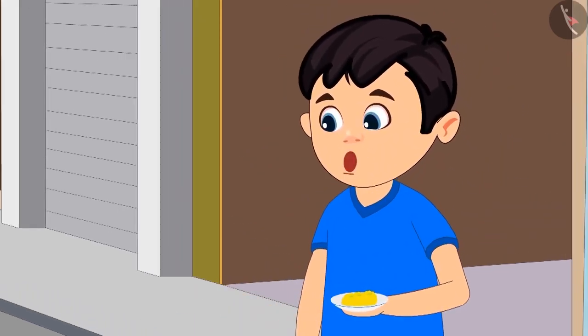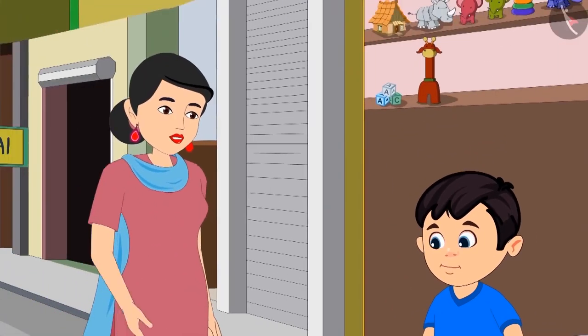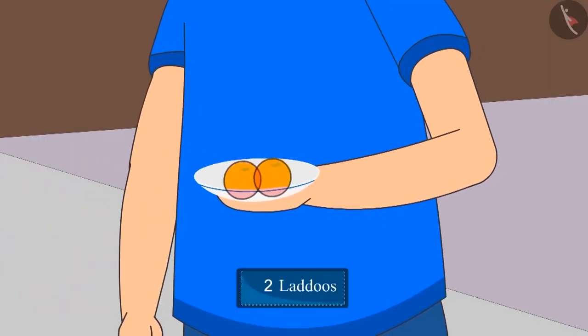But Mummy, I am still very hungry. Can I have one more laddu? Yes, dear. Now how many laddus are left for Pinky? There are two laddus left for Pinky.